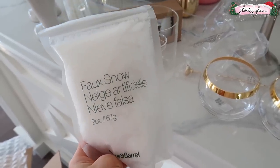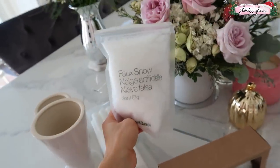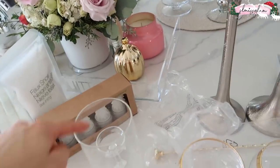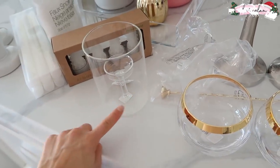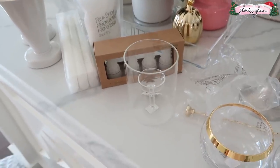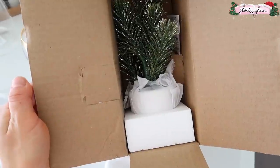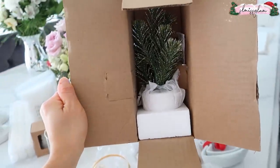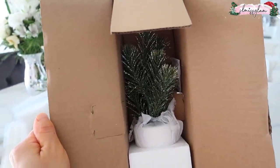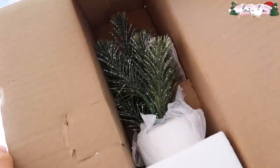I also got this fake snow — I want to get more of it. I think it'll look really pretty on the tree, or you can put it right in the candle holder as decor. And there's a little pine tree that comes in a white holder — that'll look really nice in the kitchen or dining room area.